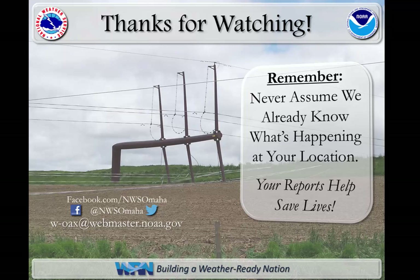Thanks again for viewing today. Please send us your reports via email or social media, and please forward any questions to the National Weather Service. Thanks again.